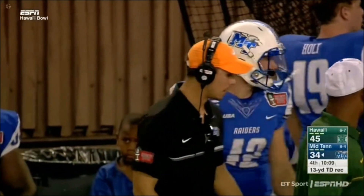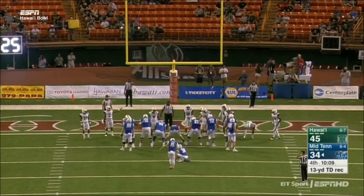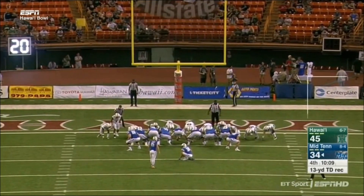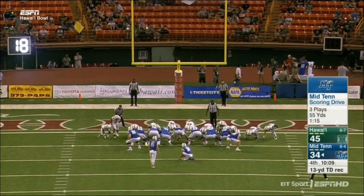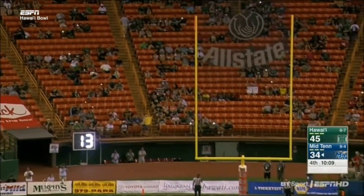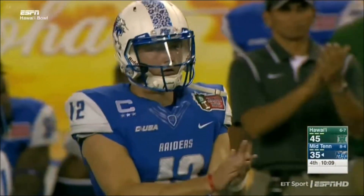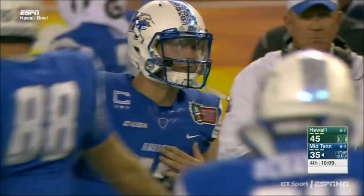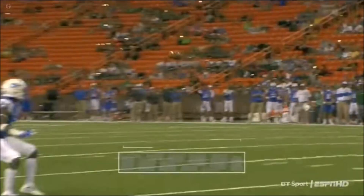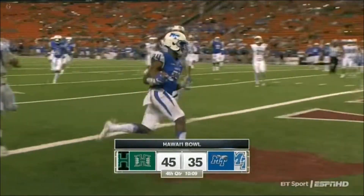Middle Tennessee is not done yet, not by a long shot. With 10:09 left to go in this contest, Cannon Rooker with an opportunity to bring the Blue Raiders to within 10 once again. Cannon nails it. I scan the field for flags — I see none, surprisingly. And it is a 10-point Hawaii lead with over 10 minutes left to go. Tons of football left to go and the game is completely up in the air.